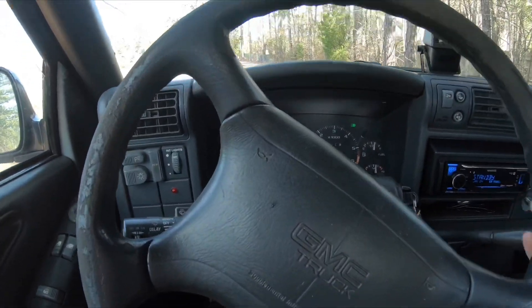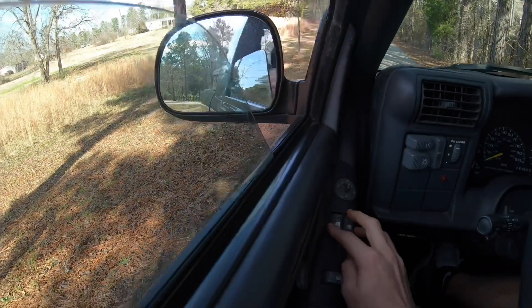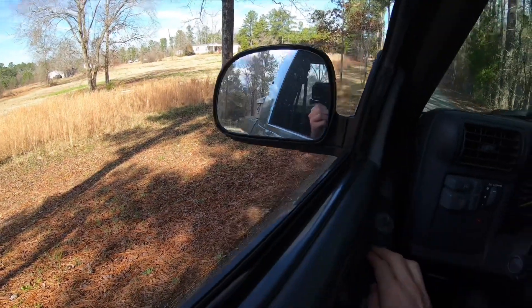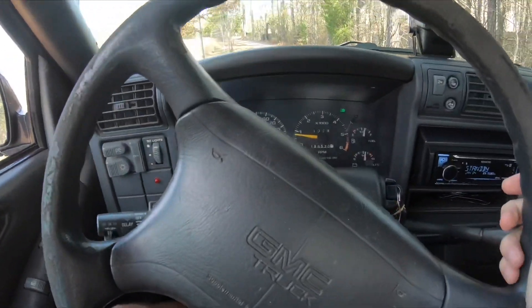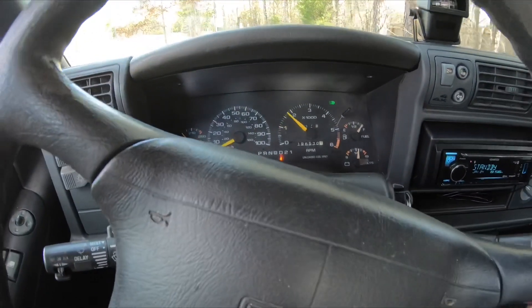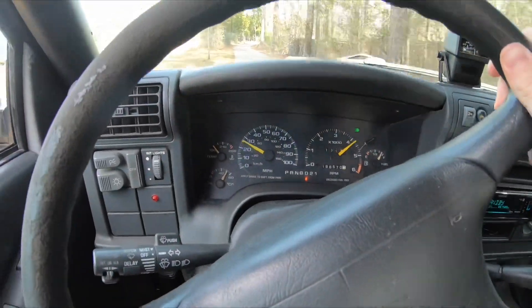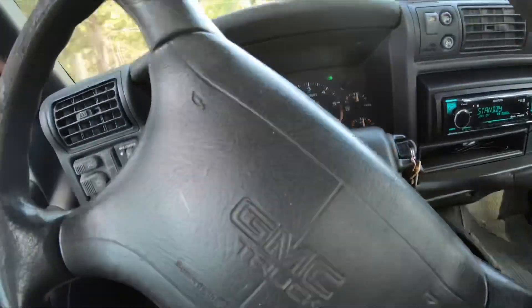Okay so let's floor it here — I've got a decent straightaway. Hear what it sounds like when it's just sitting here. Pretty good. Now let's floor it. That was floored.